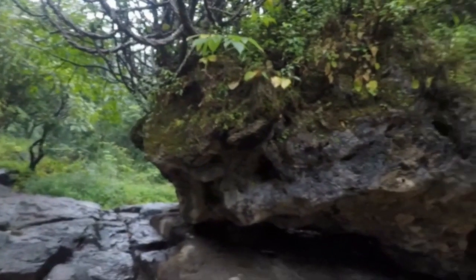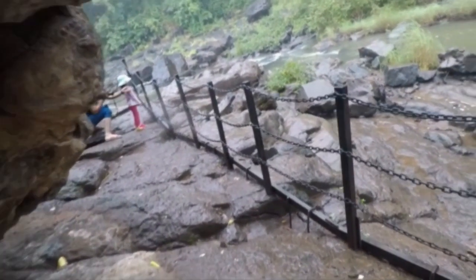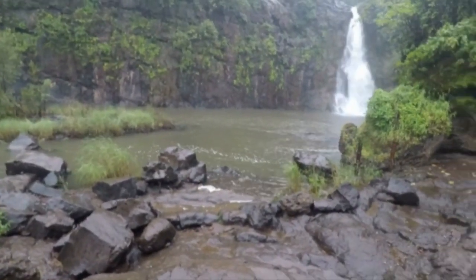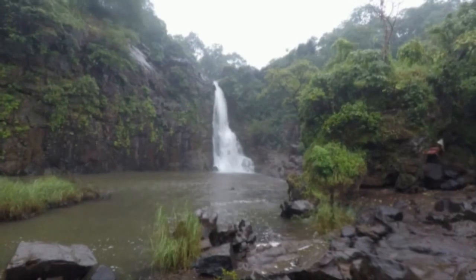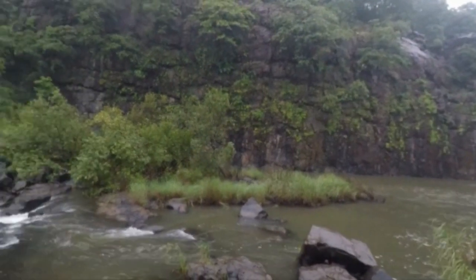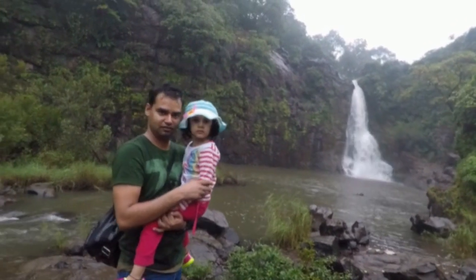It started drizzling again and the whole atmosphere felt majestic. We all loved that feeling of being in a forest and witnessing the waterfall surrounded by lush greenery. This was an extraordinary experience for all of us.